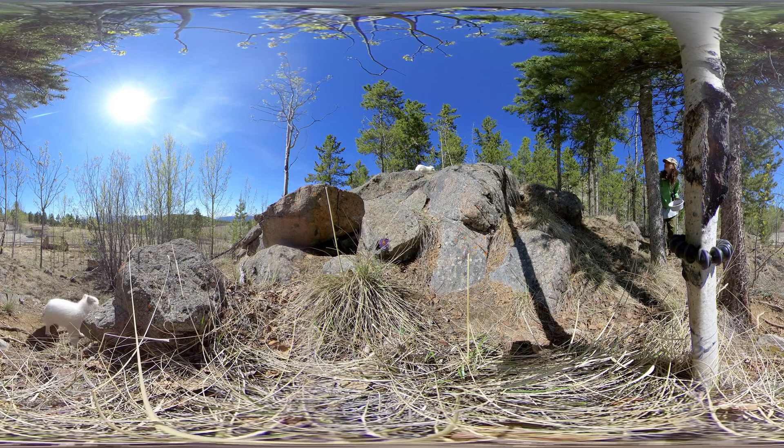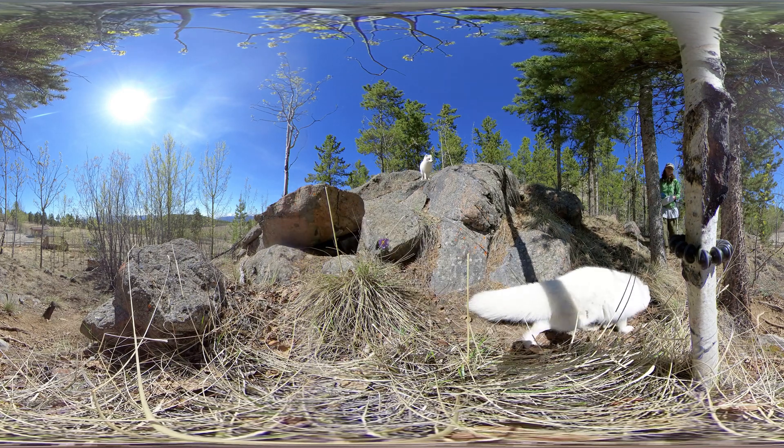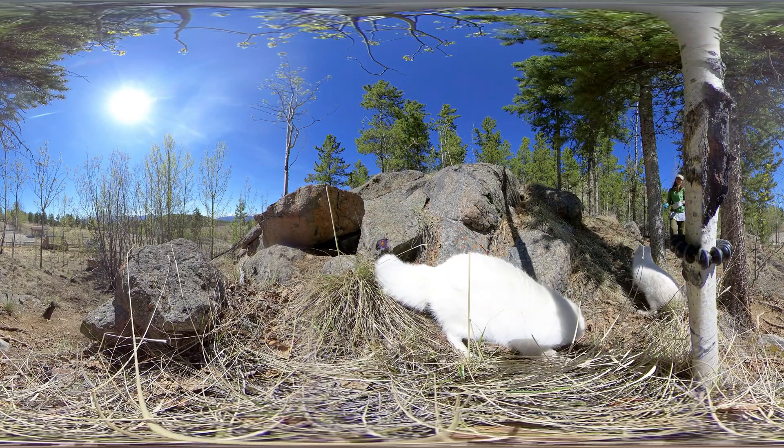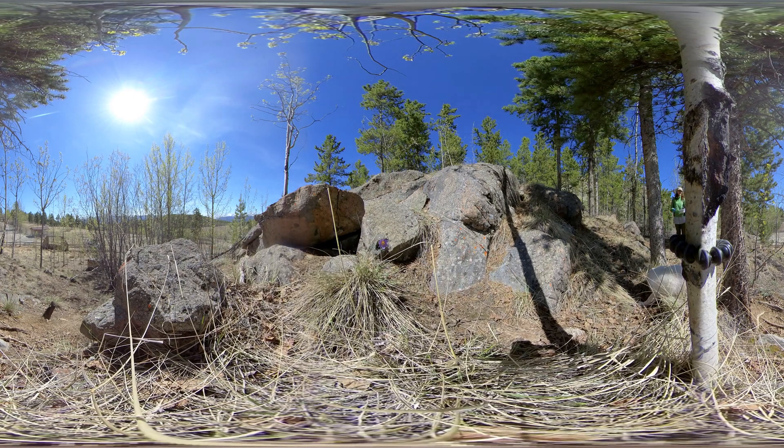In the winter, most Arctic foxes have thick white fur that helps them to blend in and sneak up on prey. In the spring, they shed this thick white fur. By summer, they are left with thin, darker grayish or brownish fur that helps them to blend in with grasses and exposed earth. That is handy camouflage.